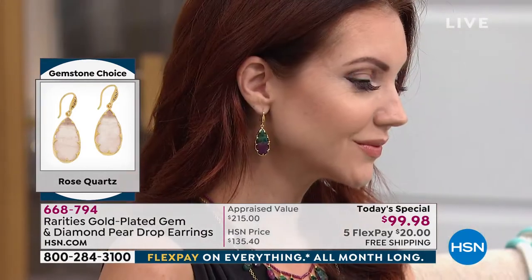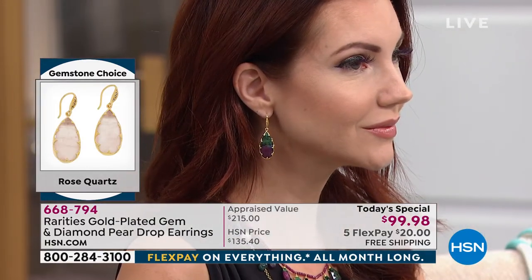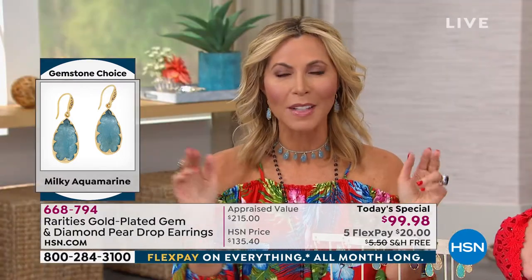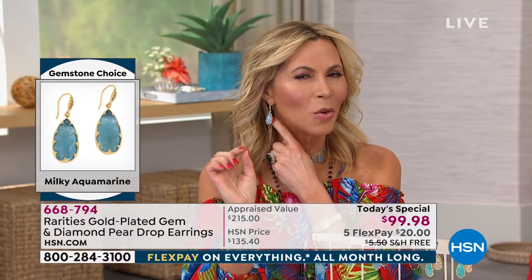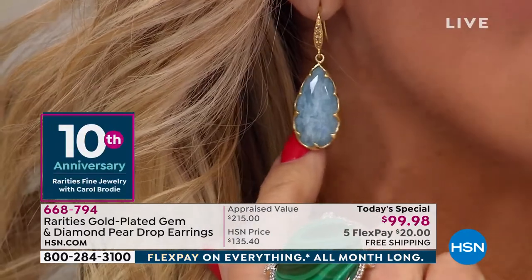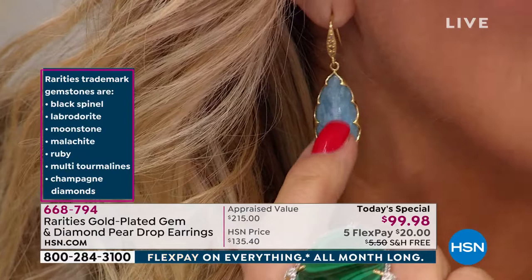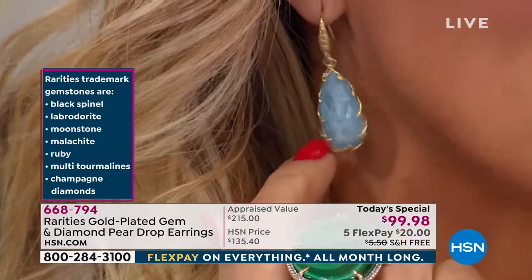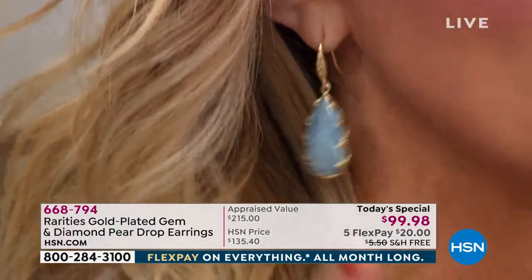The milky aqua is next, and the interesting thing about it is it can serve as a neutral as well. I'm wearing the milky aqua — I call it 'denim and diamonds.' When I used to work for De Beers we had these denim and diamond parties. The milky aqua has a denim-y slate look. You can see all the white clouds — remember, this is aquamarine — and with the diamonds this is really denim and diamonds.